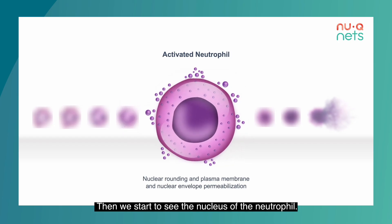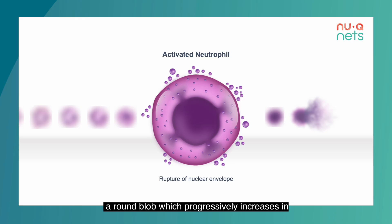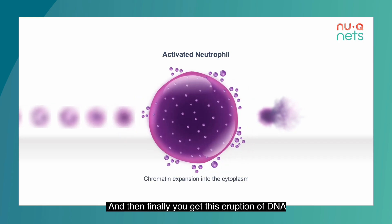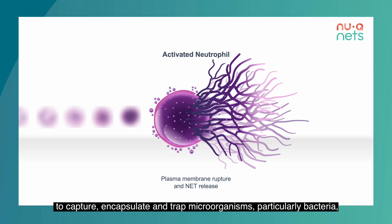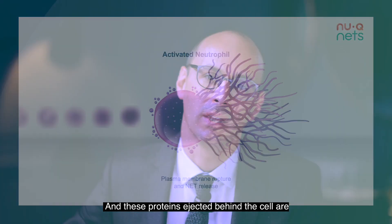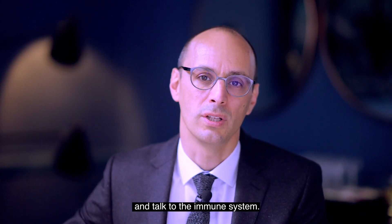Then we start to see the nucleus of the neutrophil — where all the DNA is maintained — swell and decondense, ultimately forming into a round blob which progressively increases in size with increased shedding of extracellular vesicles to fill the whole cell. Finally, you get this eruption and ejection of DNA from behind the neutrophil. That's a really toxic membrane to capture, encapsulate, and trap microorganisms — particularly bacteria, but also viruses and fungi. These proteins ejected behind the cell are decorated with lots of inflammatory signals to communicate with the immune system.